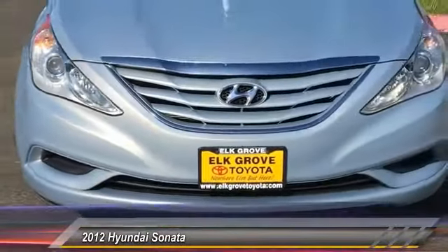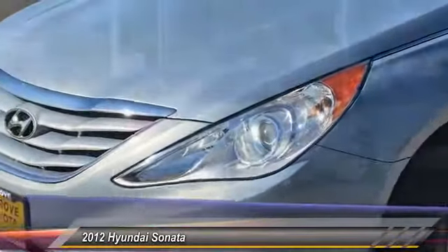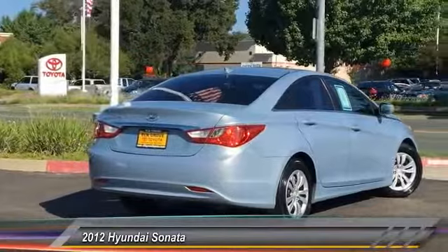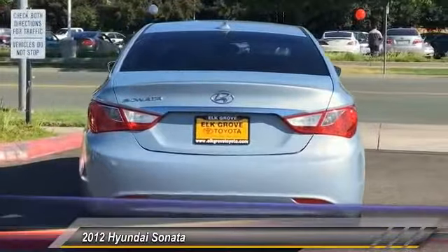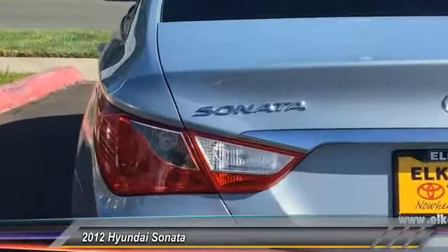This vehicle has less than 95,000 miles. Here are some of this vehicle's great options: steering wheel audio control, XM satellite radio, traction control, dual airbags, air conditioning, power steering, cruise control, four-wheel disc brakes, AM FM CD MP3 radio, and center armrest.